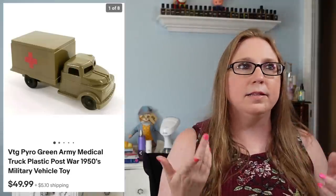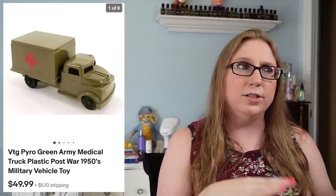Next we have a vintage Pyro plastic toy truck — Pyro is the brand name — specifically an army medical truck. These were actually selling really well. I think I had sold another one with a boat in a previous cha-ching. This one sold for $49.99 and I probably paid about five dollars for it.